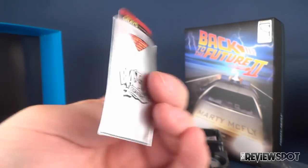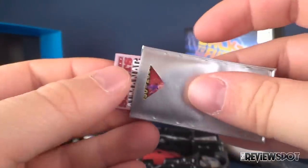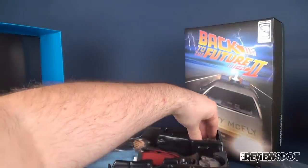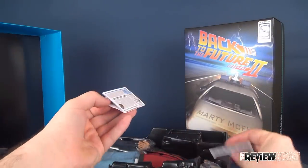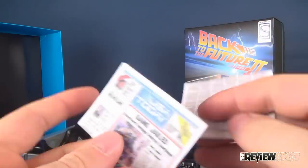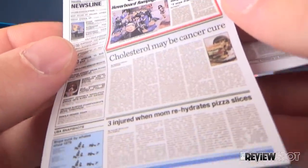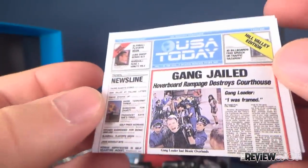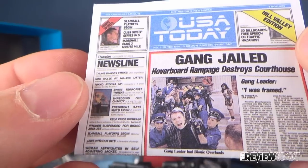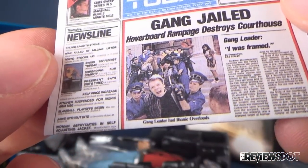There we go — almanac slides in nicely with 'Blast from the Past' on the other side. Also got a newspaper. It actually has two parts. The headlines read: 'Gang Jailed: Hoverboard Rampage Destroys Courthouse,' 'Cholesterol May Be Cancer Cure,' 'Three Injured When Mom Rehydrates Pizza Slices.' The other part is USA Today for two dollars — 'Number One in the USA, Three Billion Readers Every Day.'